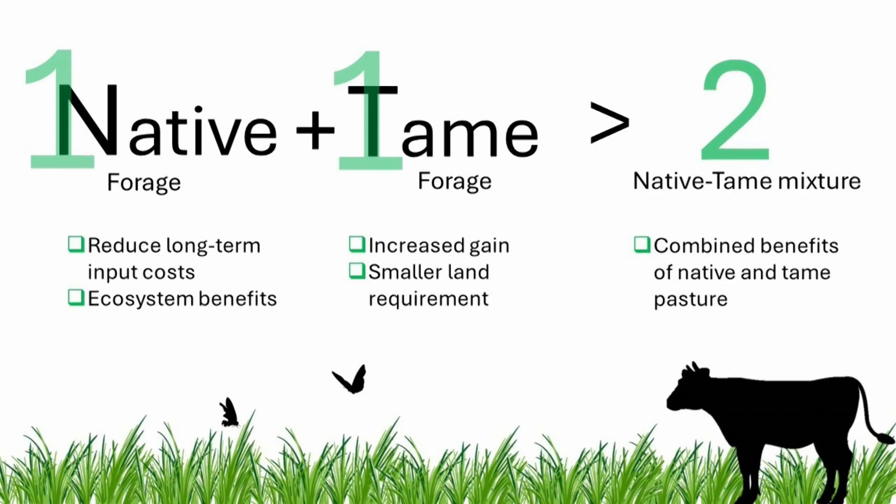Tame forage is commonly used in pasture since it has high productivity and can produce quite high yield within a small land. However, native species also has its own advantages. As native species, they know and cooperate with the land better. Native forages can help protect against soil erosion, and many native birds and bees also need native species to live with.